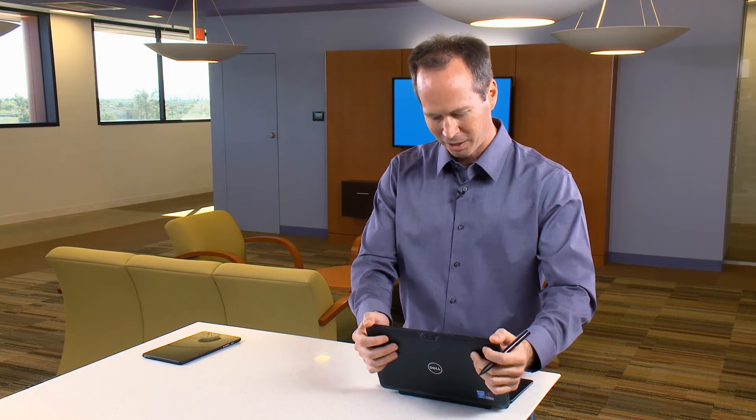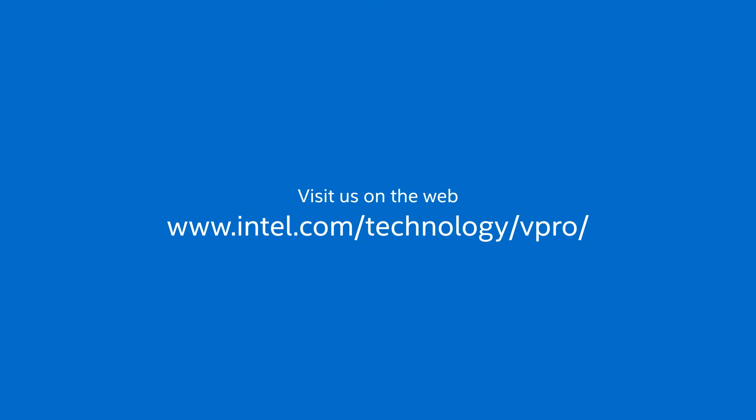And so when you combine the productivity enhancements that we just saw with the great hardware that you get from a Dell Venue 11 Pro — the two-in-one capabilities, the tablet, and the PC-in-one — the Dell Venue 11 Pro is an excellent choice for your next business client. If you'd like to learn more, please visit our website.